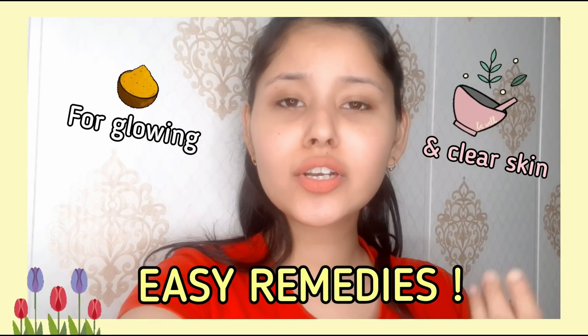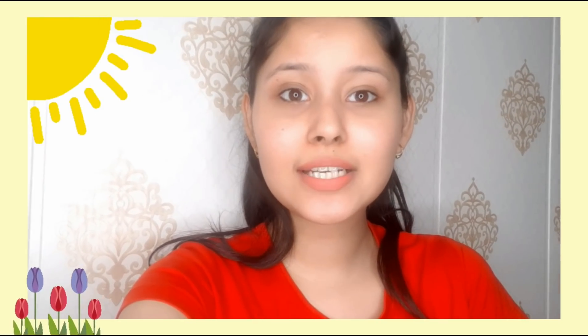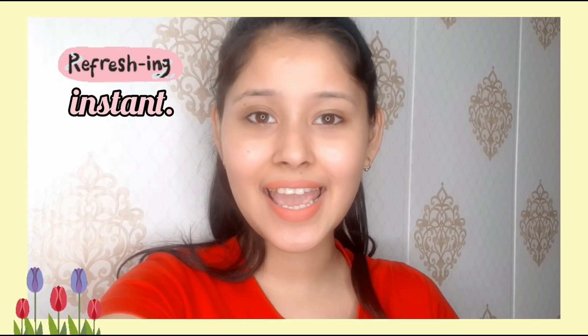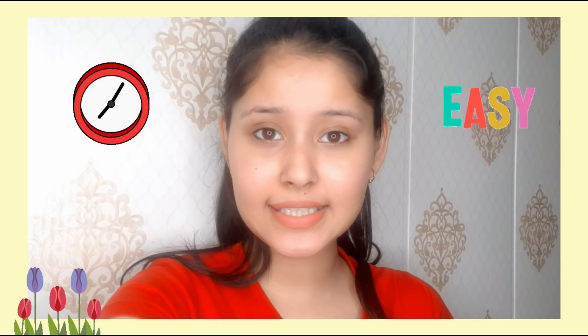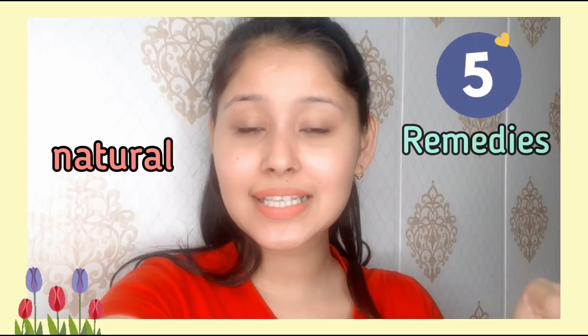Today's video is all about remedies that I really love to use. I really like these remedies, especially in summers because they are refreshing and give instant results. Your skin gets bright and clear very quickly. These remedies are very quick and easy — today I am going to tell you 5 very amazing remedies which are 100% natural, and you will feel very good using them.